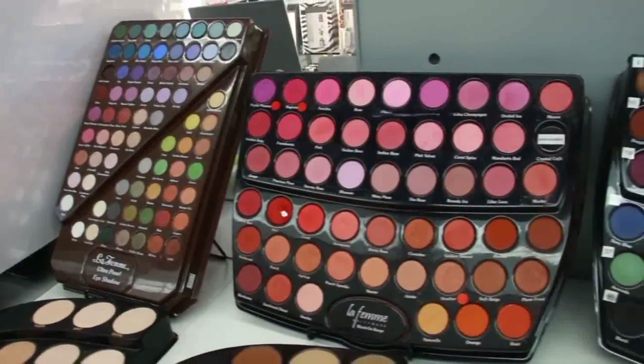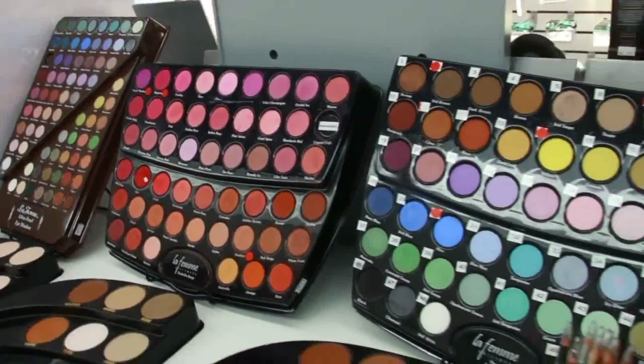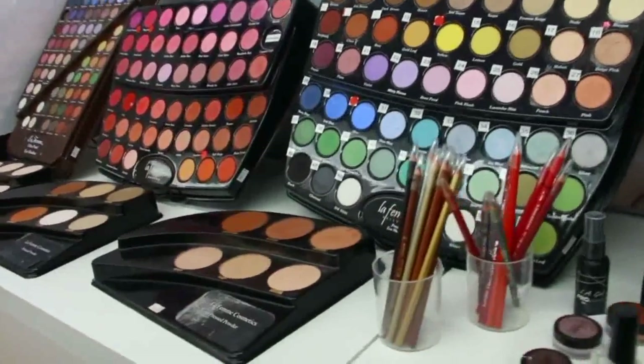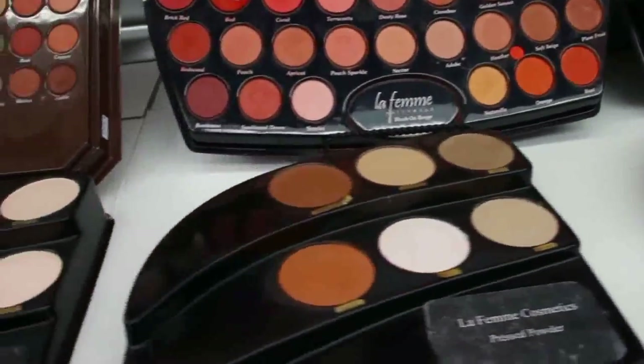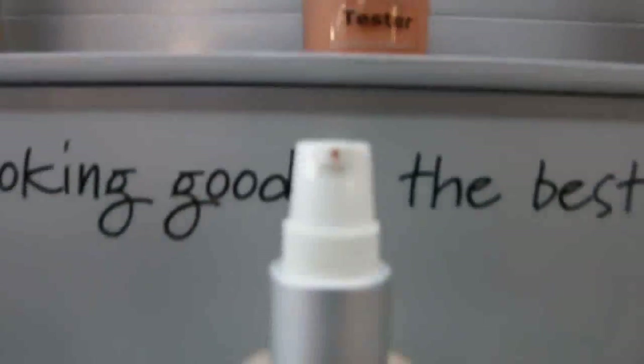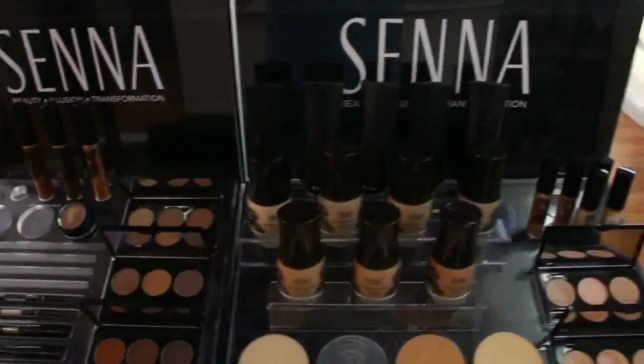Tell me about some of the exciting, unique products and brands that you have in your store. We carry La Femme, which is an all-time classic — this brand has been around for years and years. I always have customers come in saying their mom used to work for the brand, and they get super excited that it's still here. We also carry Face Atelier, which is really good for brides — really long-wearing, really good products. We carry Cinema Secrets, Senta Cosmetics, as well as Mehron and Rocketbian — some good body painting and special effects products.